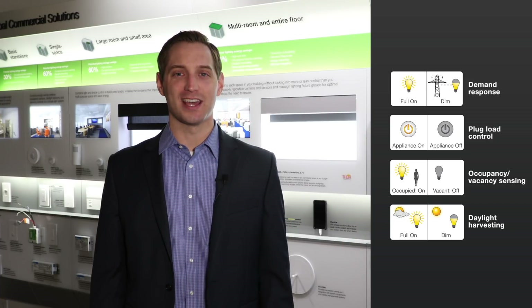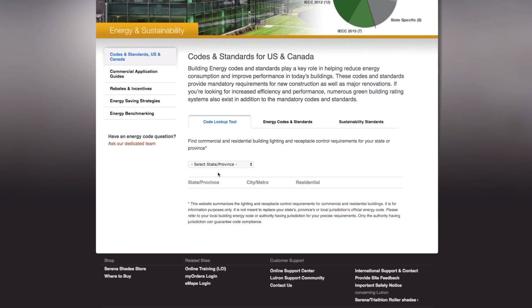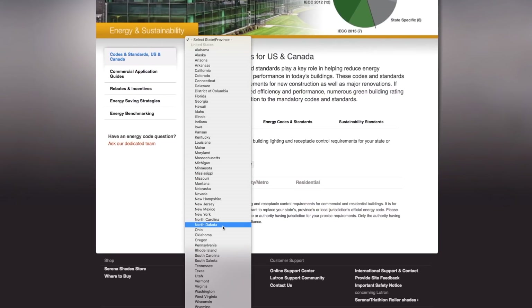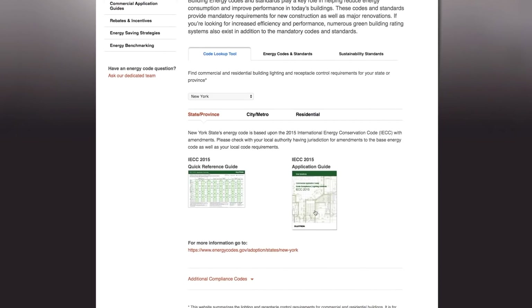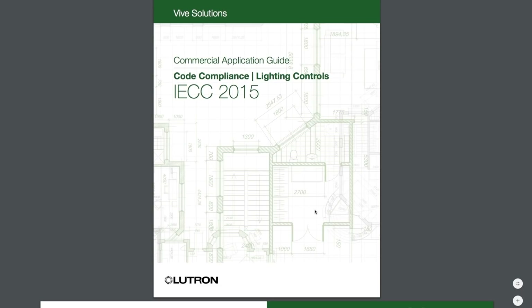Lutron helps you cut through the clutter and get your job done. The online tools we've designed make the code process simple. Lutron helps you verify the energy codes in your project location, design confidently with code-based application guides, and create your documentation quickly with room-based design files.